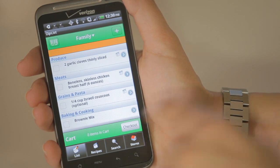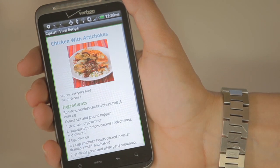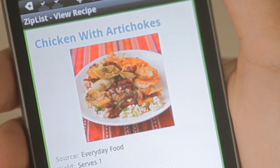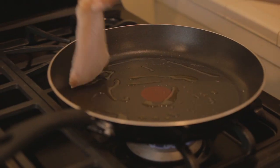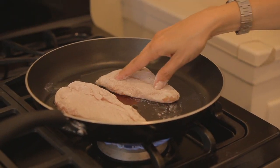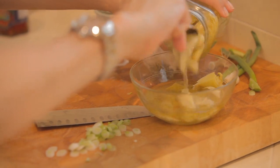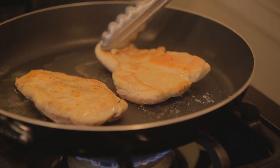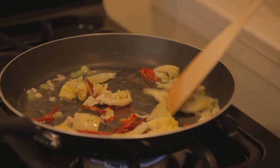When I'm ready to head to the store, my shopping list follows me, either on a free app for iPhone or Android, or on any mobile device that can surf the web. Oh, I can't wait to make this. ZipList.com